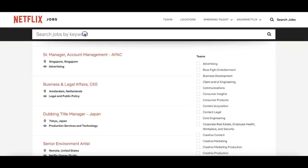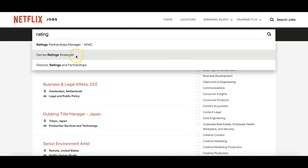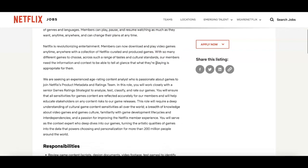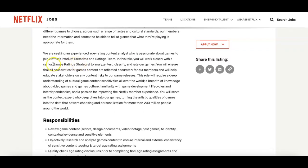What you can do is come up to search and put in something like 'rating.' There are categories around gaming — games, rating, strategist. You can click there and, as you can see, this is remote. They do TV series, films, and Netflix even does gaming.